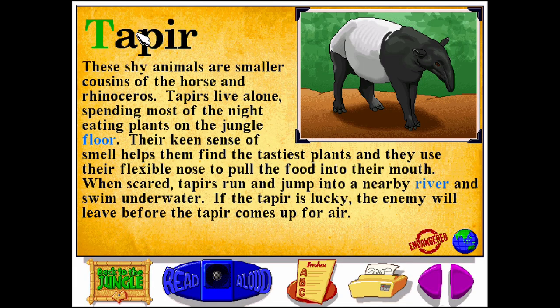Tapir. T-A-P-I-R. These shy animals are smaller cousins of the horse and rhinoceros. Tapirs live alone, spending most of the night eating plants on the jungle floor. Their keen sense of smell helps them find the tastiest plants, and they use their flexible nose to pull the food into their mouth. When scared, tapirs run and jump into a nearby river and swim underwater. If the tapir is lucky, the enemy will leave before the tapir comes up for air.